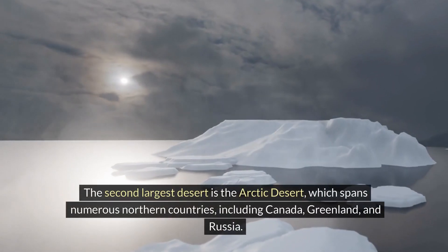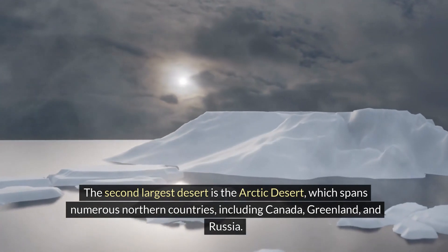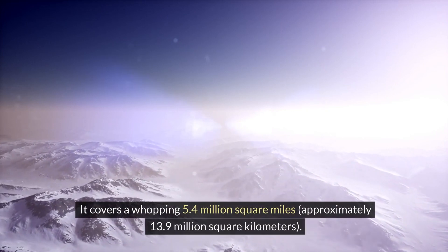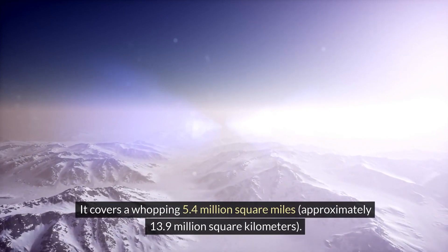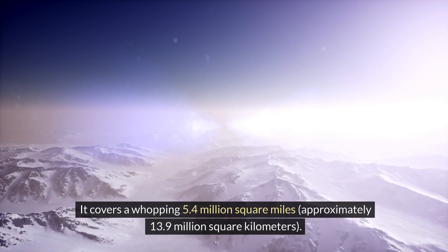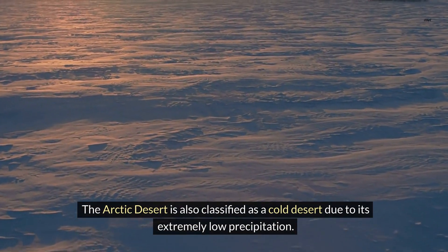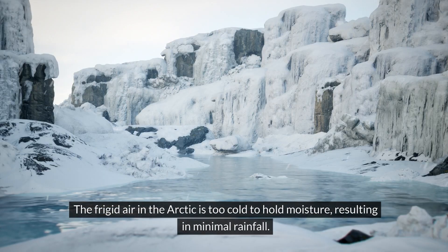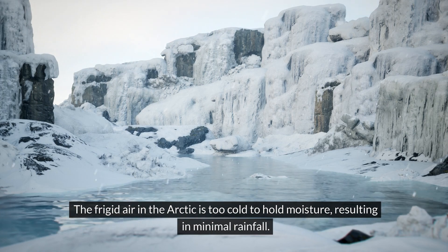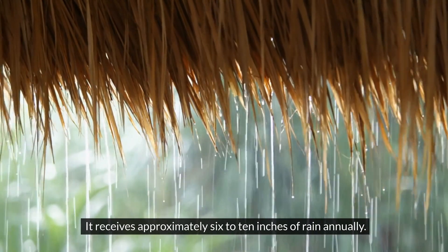The second-largest desert is the Arctic Desert, which spans numerous northern countries, including Canada, Greenland, and Russia. It covers a whopping 5.4 million square miles, approximately 13.9 million square kilometers. The Arctic Desert is also classified as a cold desert due to its extremely low precipitation. The frigid air in the Arctic is too cold to hold moisture, resulting in minimal rainfall — it receives approximately 6 to 10 inches of rain annually.